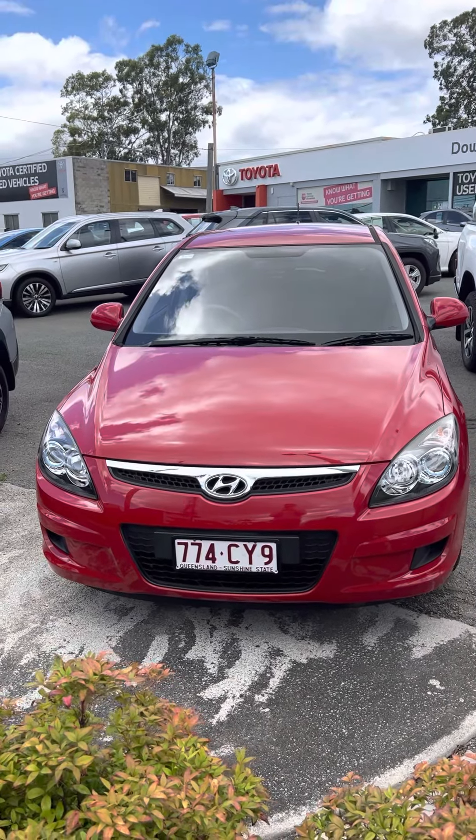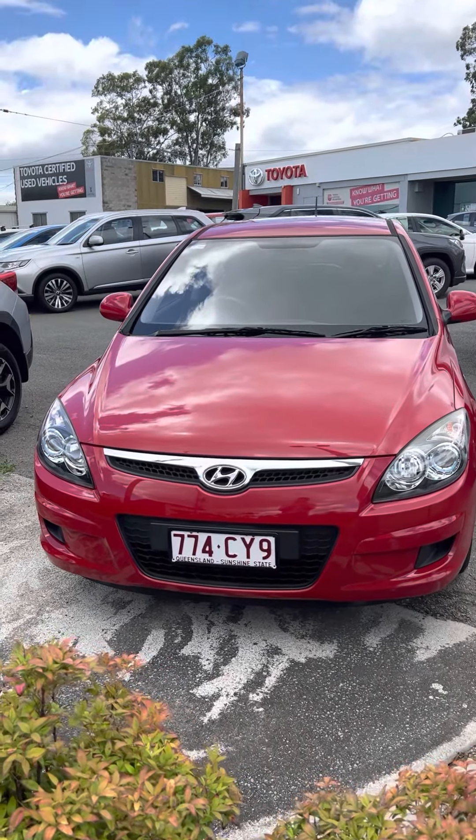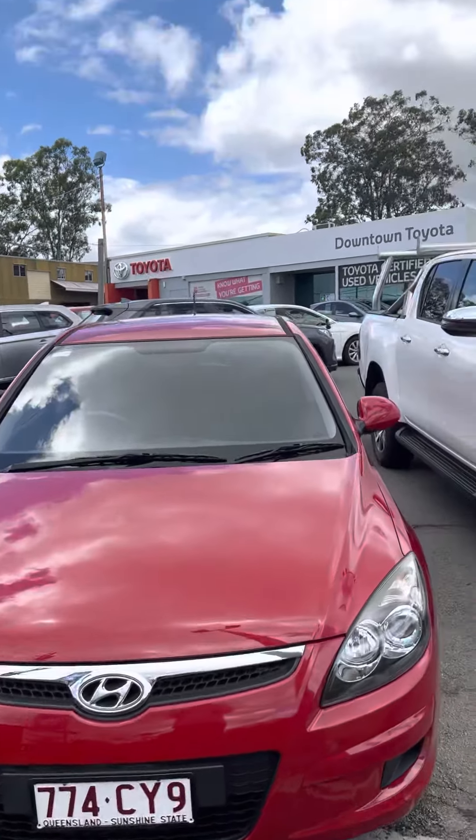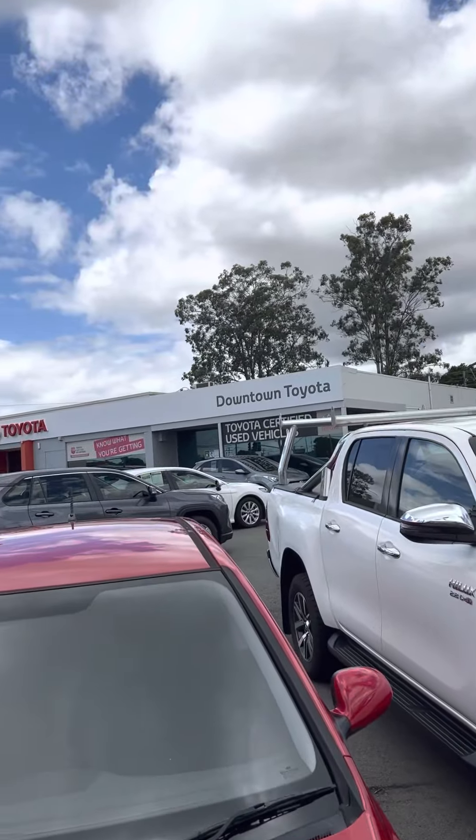Good morning, Rhys. This is Jacob from Downtown Toyota, just bringing you a quick personalized video tour of the Hyundai i30. Just before you get into the car, a little bit about us here at Downtown Toyota.